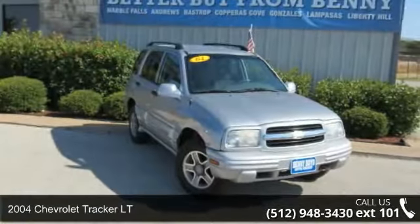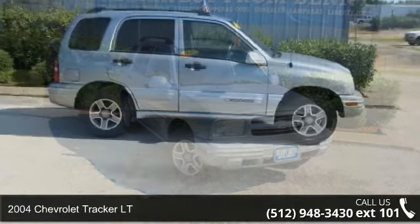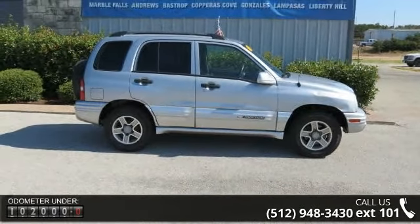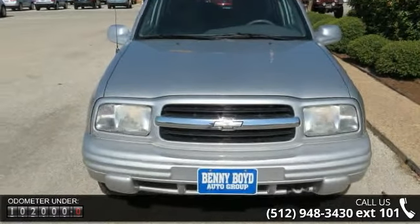Imagine yourself in this 2004 Chevrolet Tracker LT. If you were looking for a first-rate auto, this one could be yours today. This vehicle comes with a reliable 6-cylinder engine connected to a smooth shifting automatic transmission.